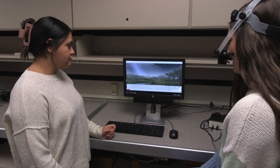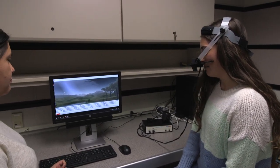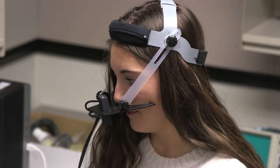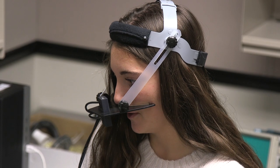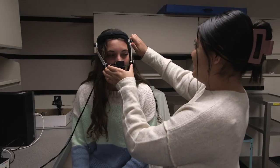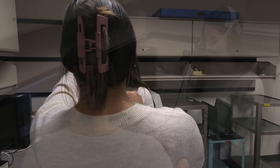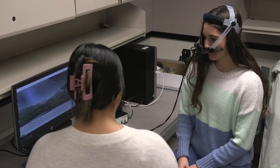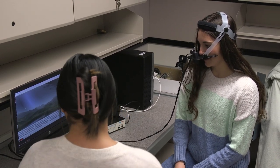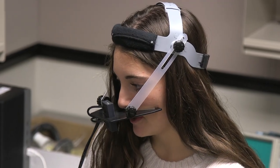Students also gain experience with the nasometer, a computerized instrument that measures the amount of nasalence in the speech signal. This tool is used during evaluations of resonance and also provides opportunity for biofeedback during interventions for disorders of nasal resonance, such as hypernasality following surgery to repair cleft palate. Student clinicians have open access to the equipment in this lab so they can practice use of the equipment for their class assignments or for use with clients during voice and speech evaluations.